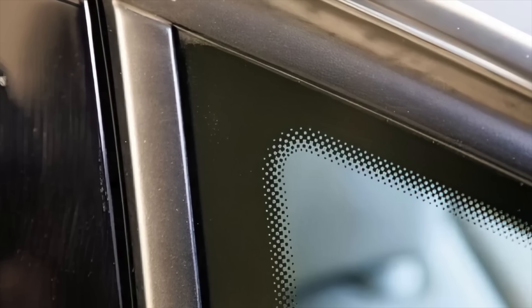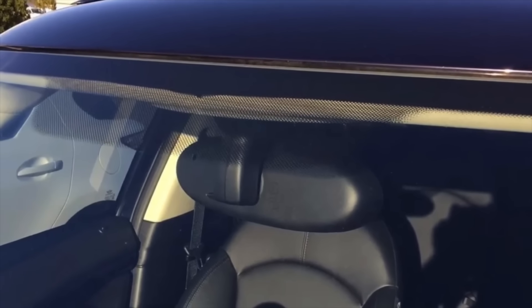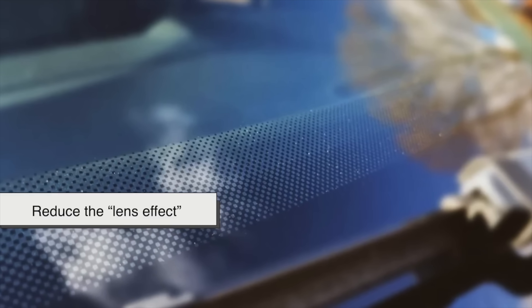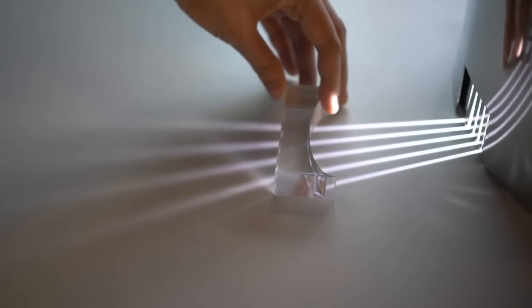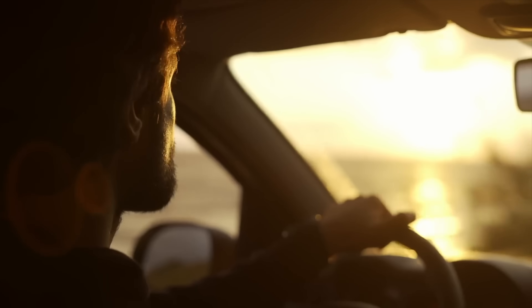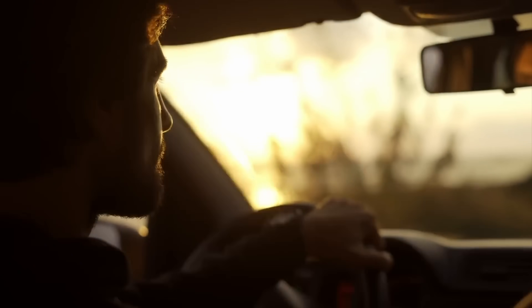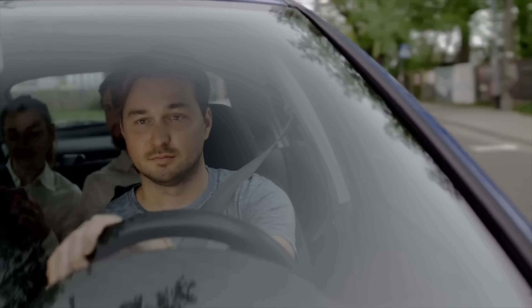Besides their functional role, these dots also improve the overall look of the windshield. A sharp, sudden contrast between the black border and the transparent glass could be visually jarring. The gradual fading effect created by the dots provides a smoother transition, making the windshield look more polished and professional. Additionally, the pattern helps reduce the lens effect — if the edge of a curved piece of glass distorts light, without the dots, light might bend differently at the edges of the windshield, creating a distracting visual effect for drivers. The gradient of dots helps to minimize these distortions, ensuring a clearer and safer driving experience.